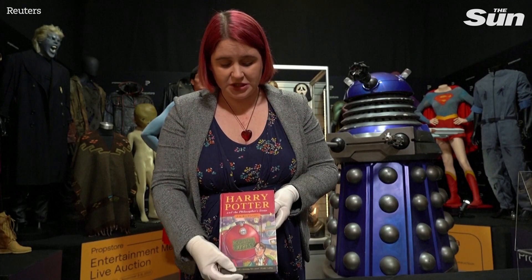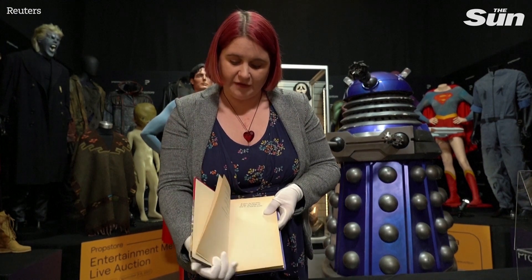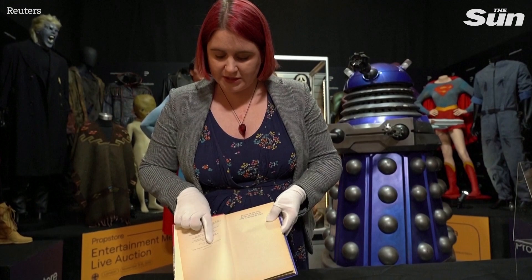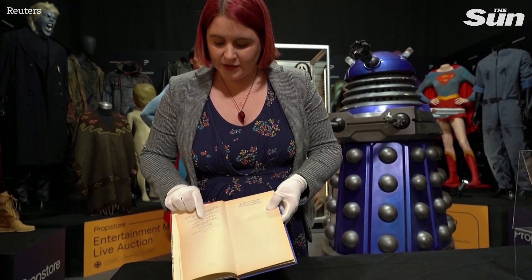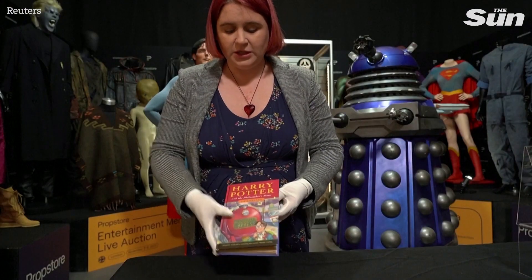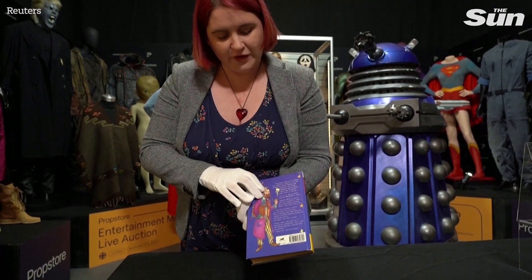This is a really special first edition, very rare — they only made about 500. The key identifier for a first edition is the serial number on the front; as you can see it starts with a 1. Interestingly, the author is also referred to as Joanne Rowling rather than J.K. Rowling, and on the back we have a little spelling error of Philosopher.